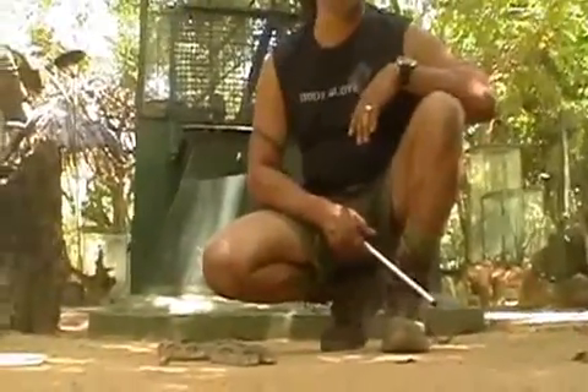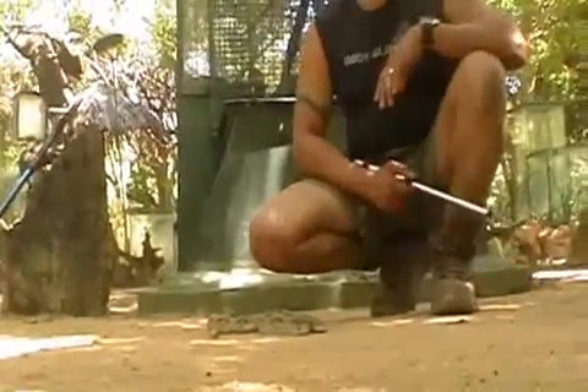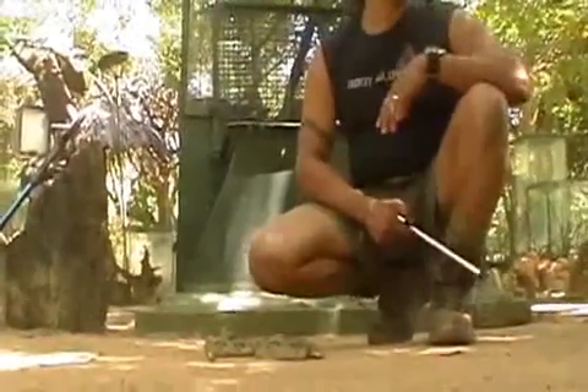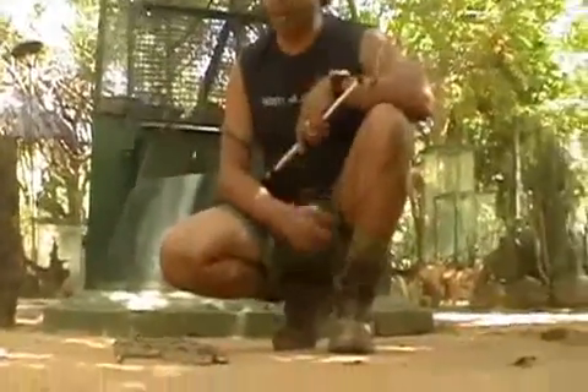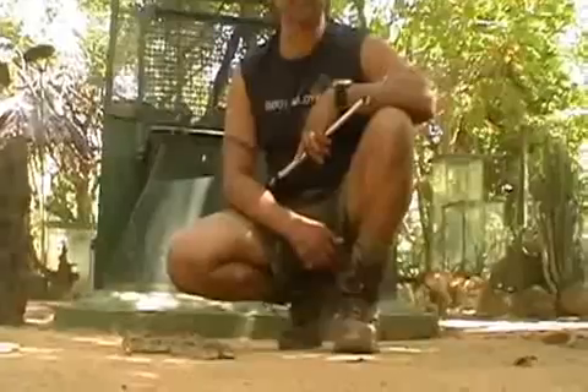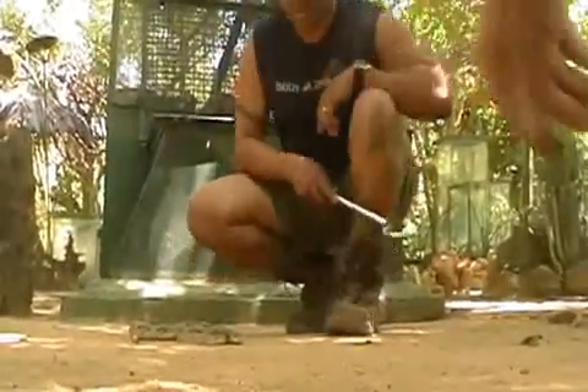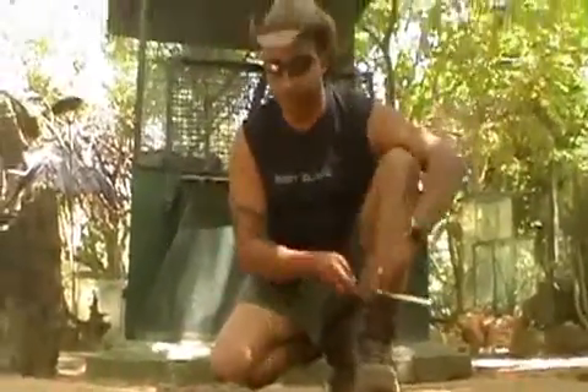This snake was brought to the care of Sanat, who has successfully rehabilitated it even though he cannot medically attend to it because he lacks any kind of veterinary services here. This is what we are trying to do — establish a veterinary-based assistance program for reptiles that have encountered such damages.